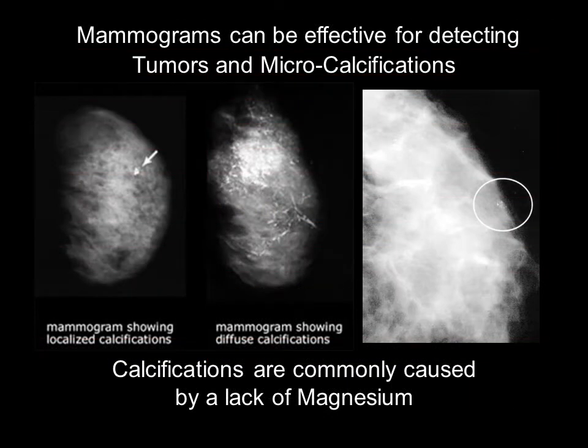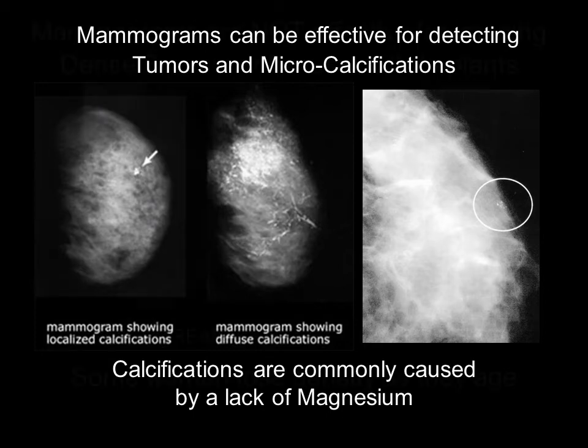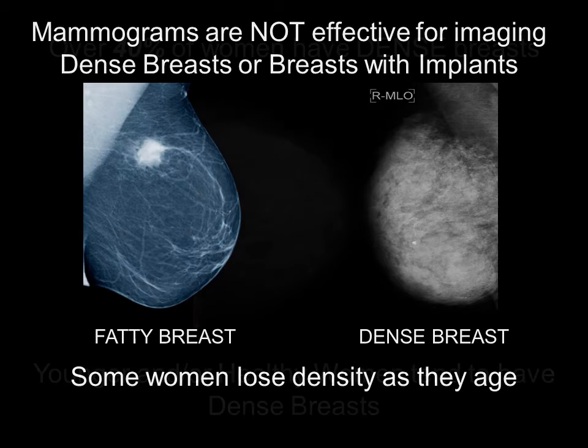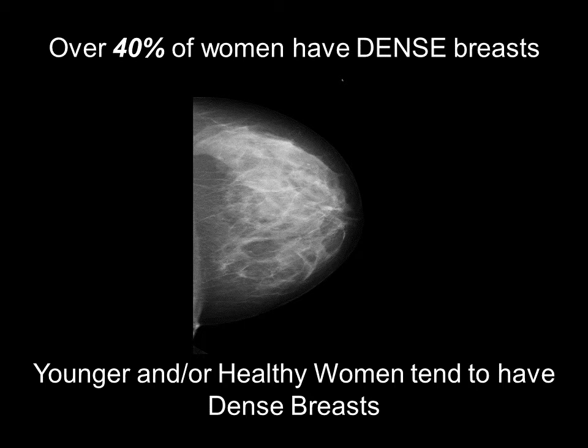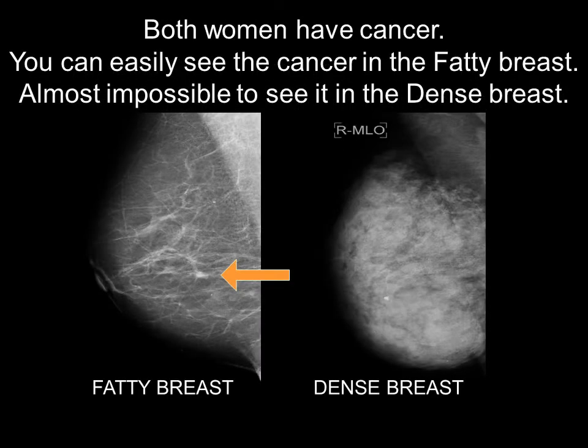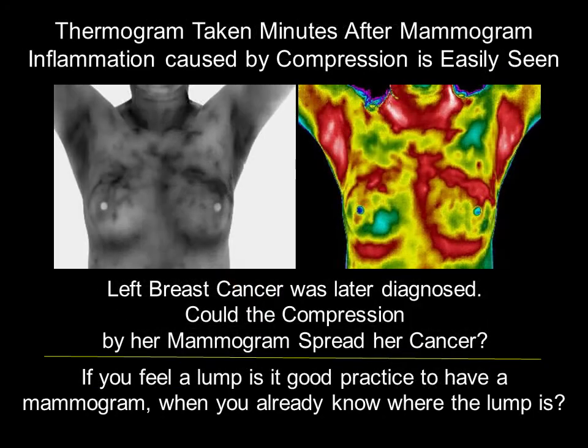Mammograms can be effective for imaging tumors and micro-calcifications in fatty breasts, but are not as effective in imaging dense breasts or breasts with implants. Over 40% of women have dense breasts — those women tend to be young women and healthier women. Trying to find cancer within a dense breast with a mammogram is like trying to find a white rabbit in a snowstorm. Mammography's ionizing radiation is accumulative and can increase your risk of actually getting cancer. Per the United States Preventative Services, compression could spread cancer if present. Repeated compression can also damage delicate breast tissue or rupture an implant.